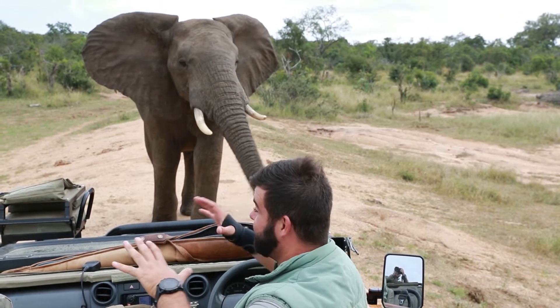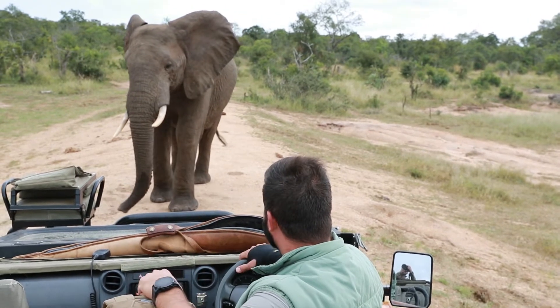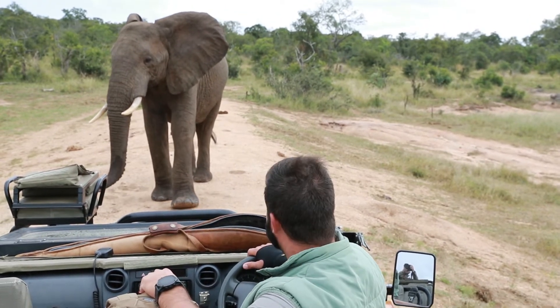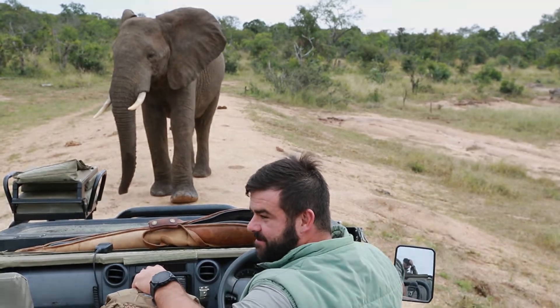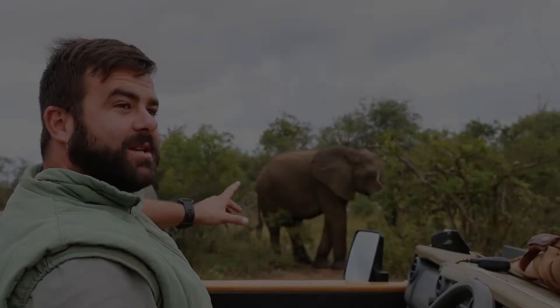So we've had the breeding herd of elephants move off just to our north. Got a young little teenage bull here, maybe in his late teens, getting a little bit stroppy with us. But this is typical behaviour, perfectly safe, and we're just going to sit here and enjoy it.